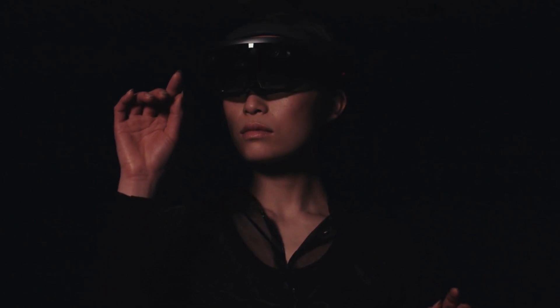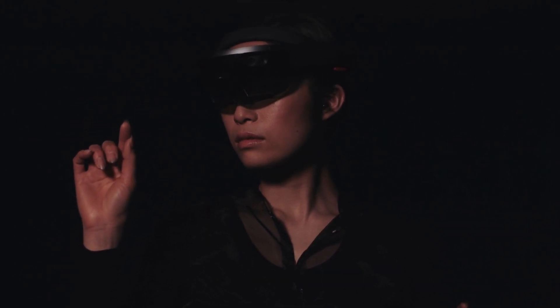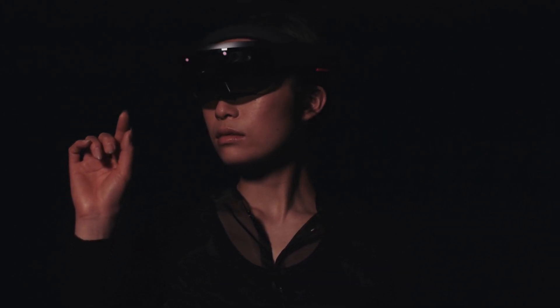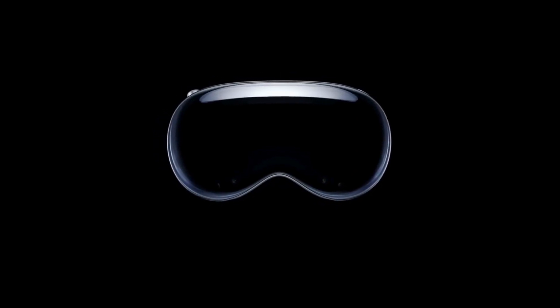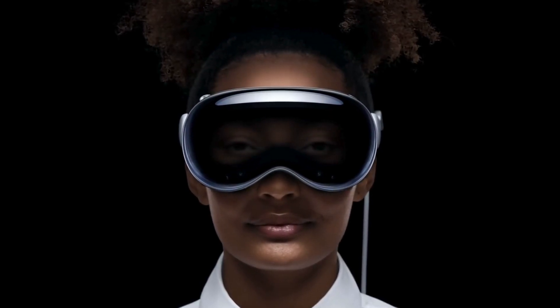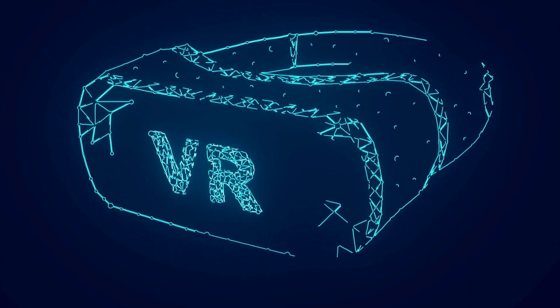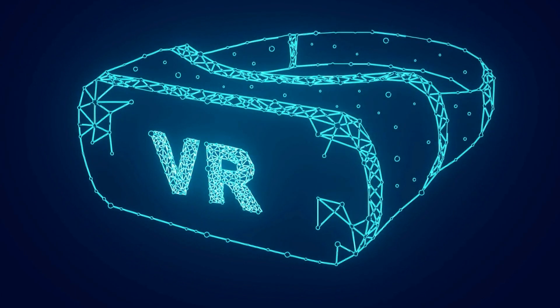Hey, what's up, Apple Vision Pro fam! Welcome back to the channel, where we take you on an exciting journey through the latest and greatest in technology. Today, we're diving into something truly transformative, the Apple Vision Pro. This isn't just another piece of tech, it's a groundbreaking device that's set to redefine reality as we know it, blending revolutionary AR and VR technology into a seamless and immersive experience.